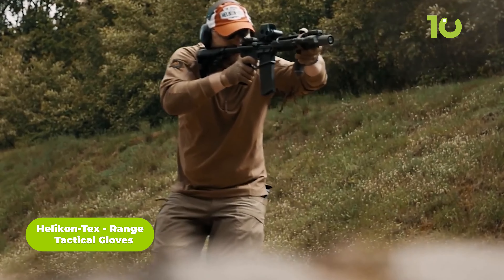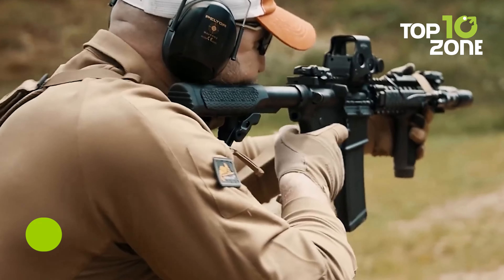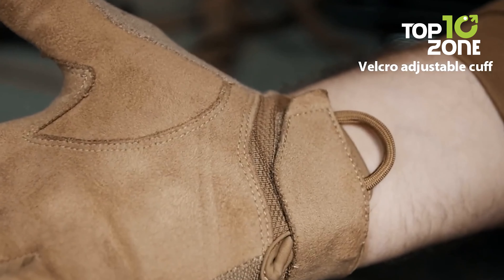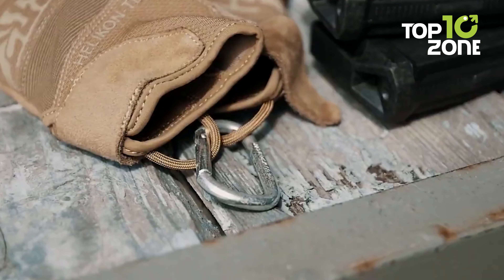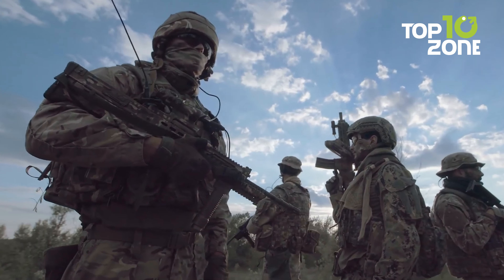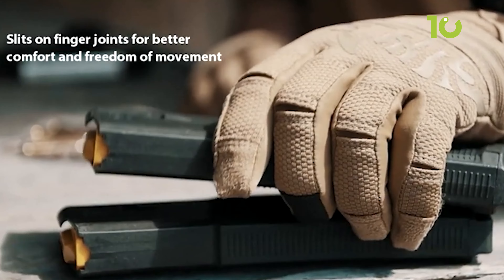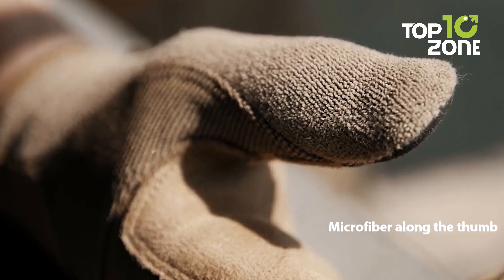Helikon-Tex designed the Range tactical gloves as the perfect companion for any modern-day warrior. With an adjustable Velcro cuff for the best fit, and a paracord hanger loop for convenient carrying, these gloves are built for performance. The touchscreen-compatible thumb and middle finger allow you to operate devices without removing the gloves. Slits on the finger joints ensure the gloves won't get in the way, while the combination of non-slip synthetic leather and microfiber provides a surprisingly strong grip.